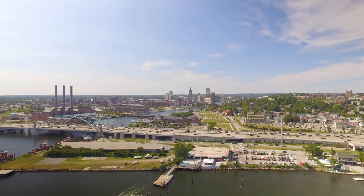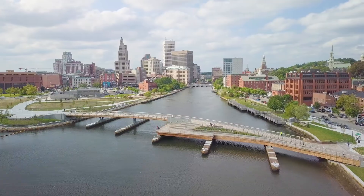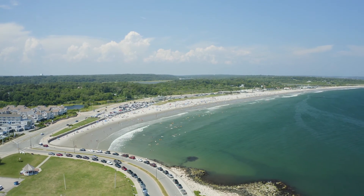Connect in minutes to Interstate 95, providing easy access to both Providence and Boston. TF Green Airport is a swift 15-minute journey, while the iconic beaches of Narragansett are just 30 minutes away.